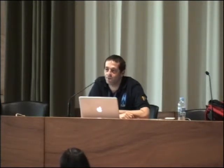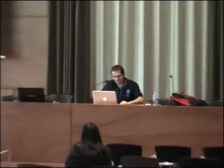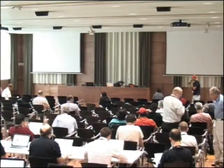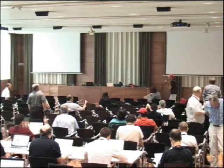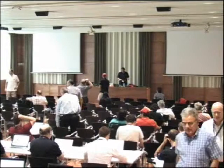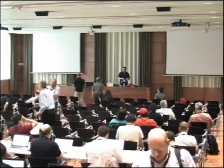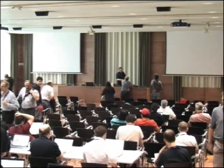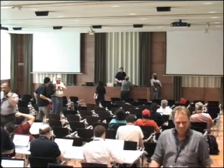Thank you very much. I'm sorry for my ugly English and I hope next year it will be better. OK, so let's have a coffee break, and next conference in 20 minutes. Thank you.